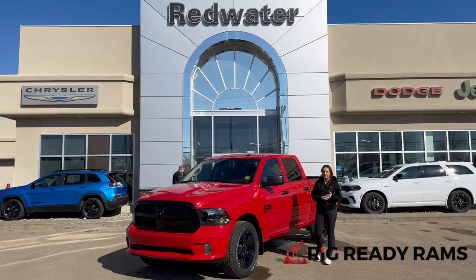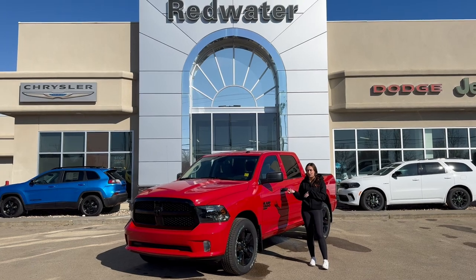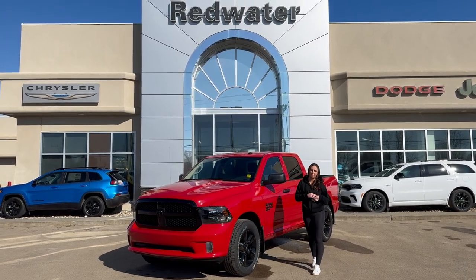Hey guys, it's Jill down at Redwater Dodge, home of the Rig Ready Rams, We Buy Ram, and Rig Ready Approved. I just wanted to show you the newest vehicle on our lot, the 2023 Ram 1500 Classic, so let's take a peek.